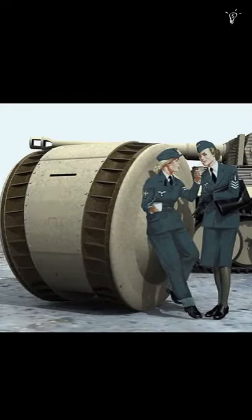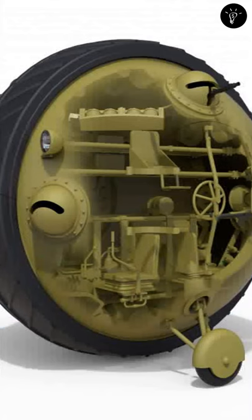Its armor is pretty thin, around 0.1 inches thick, so it was unlikely to have been intended as an offensive armored fighting vehicle. Propulsion was provided by the tank's rotating hemispheres on either side of the ball, and it was powered by a two-stroke engine.